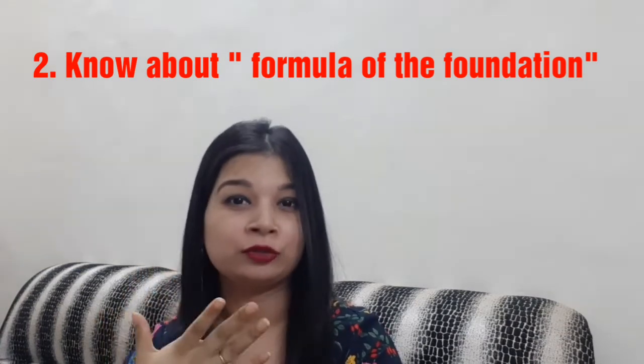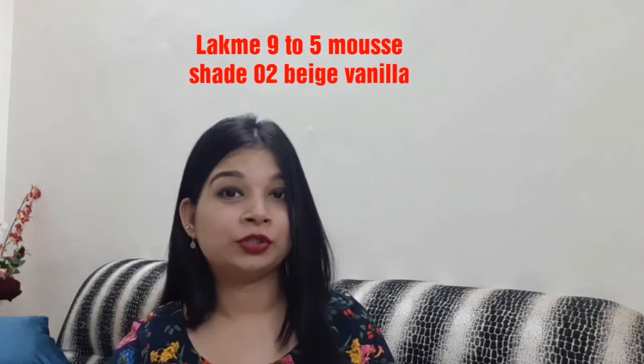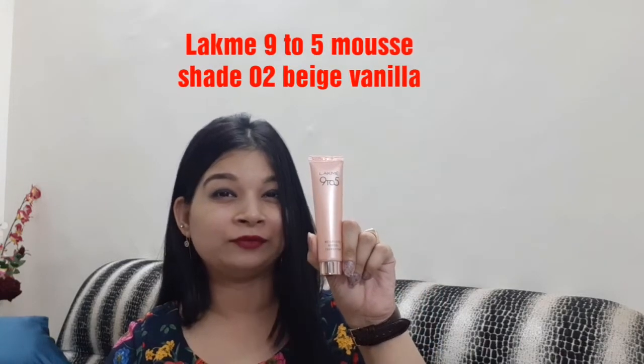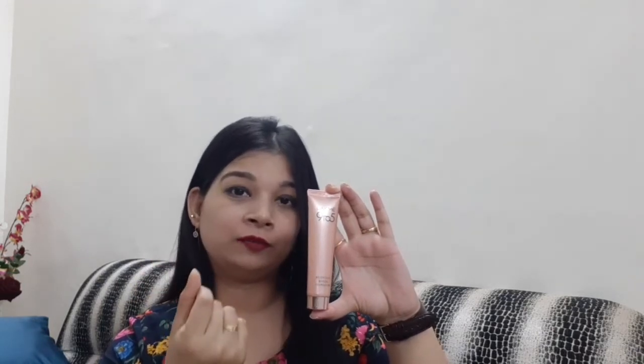I have a very normal kind of skin, so I always choose a foundation that has a natural finish on my face. I have three foundations with me. The first one is the Lakme 9 to 5 mousse foundation, which is a foundation for daily wear. It gives you a natural finish and comes under the sheer coverage category with a mousse texture.